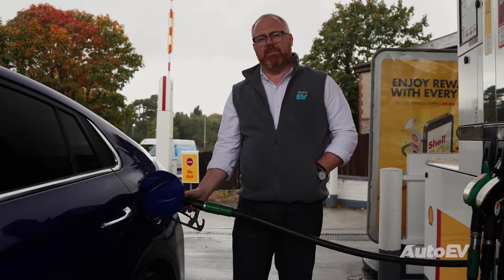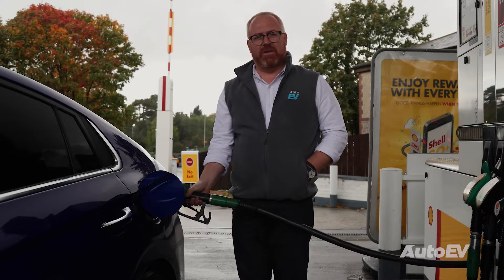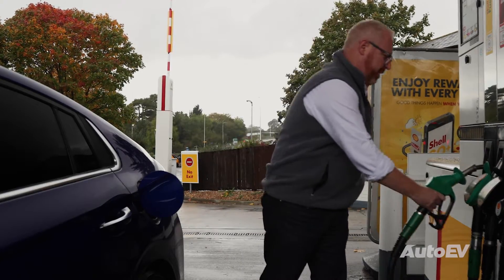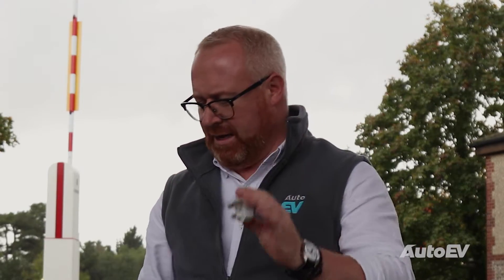If you, like me, are of a certain age, then you've probably spent the best part of 30 years putting your car up with one of these, instead of one of these.